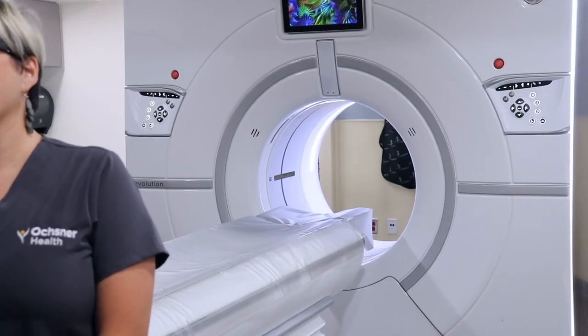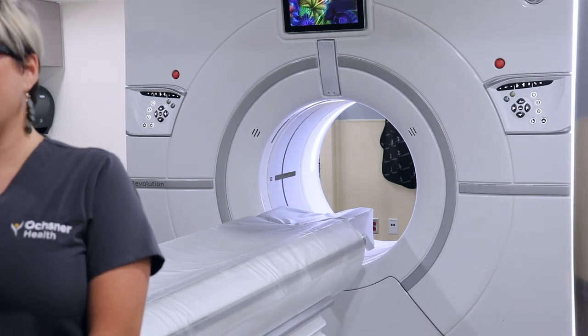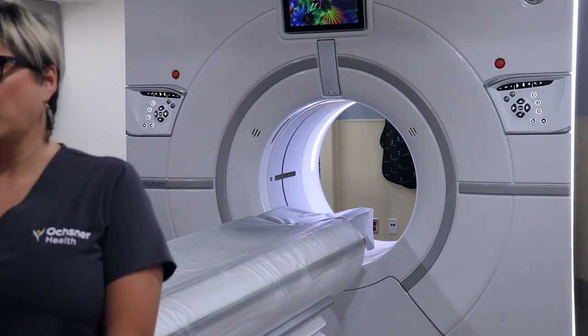Hi, I'm Melissa Cibrutti. I'm a CAT scan technologist. Hi, I'm Lori Susano. I am a manager of CAT scan and MRI, also a CAT scan technologist. We're here in the room with our ED inpatient scanner. It's a GE128 Revolution. This is where we scan our emergency room patients, our neurocritical care patients, and our ICU patients.